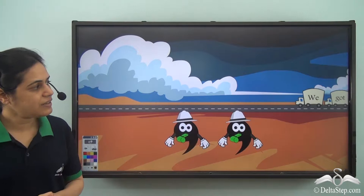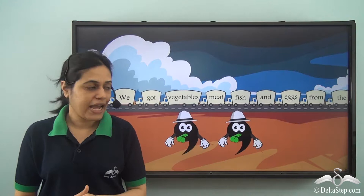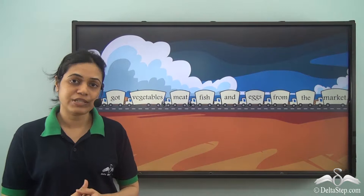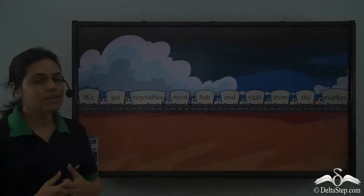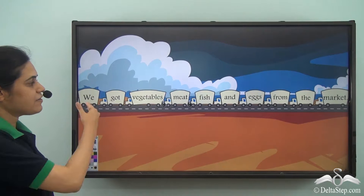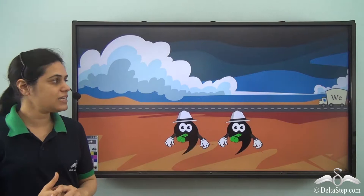We see that this train of words comes with different words placed one after the other without any pause. These punctuation marks are known as commas. Commas are like traffic policemen which regulate the sentences. So we put a comma after vegetables and after meat, wherever we have commas it indicates a slight pause or a small break. The sentence becomes: we got vegetables, meat, fish and eggs from the market.